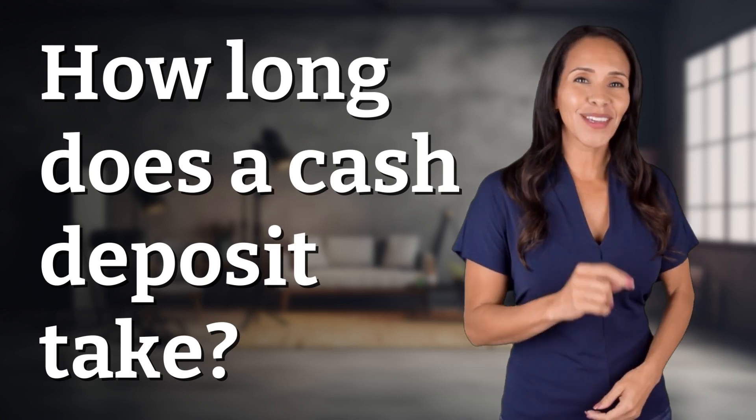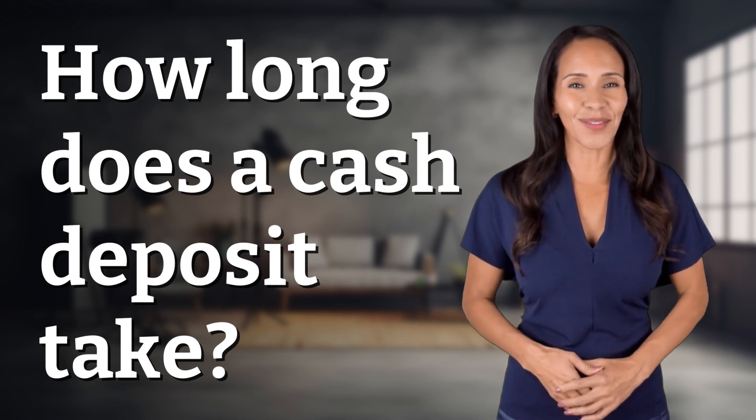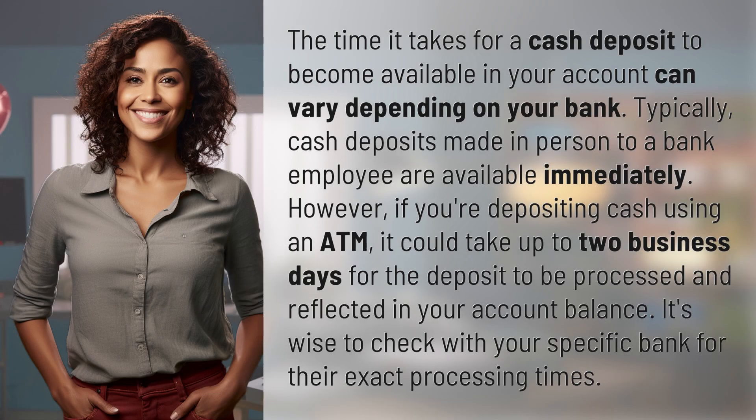Rapid fire answers coming your way — what's today's burning question? The time it takes for a cash deposit to become available in your account can vary depending on your bank. Typically, cash deposits made in person to a bank employee are available immediately.